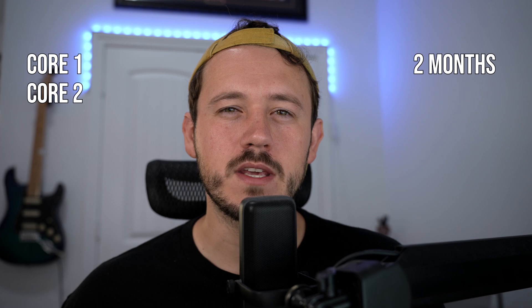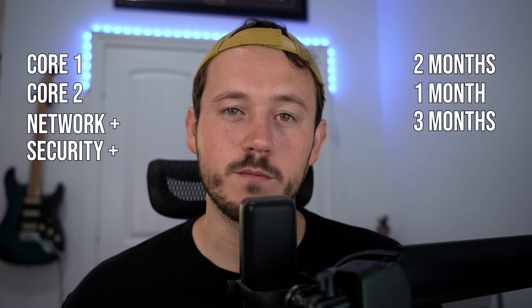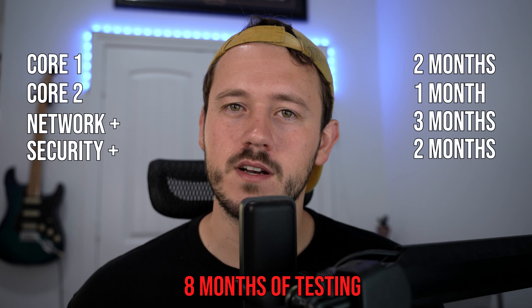This gives you a wide foundational base. It's not going to make you an expert in anything, but it's going to make you very hireable. In terms of how long all this stuff takes, the A+ is actually two tests. I took core one in probably two months and core two took me one month. Network+ was three months and Security+ was two months. So in total that's about eight months of testing.